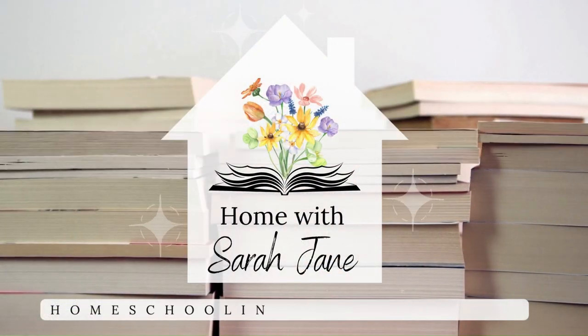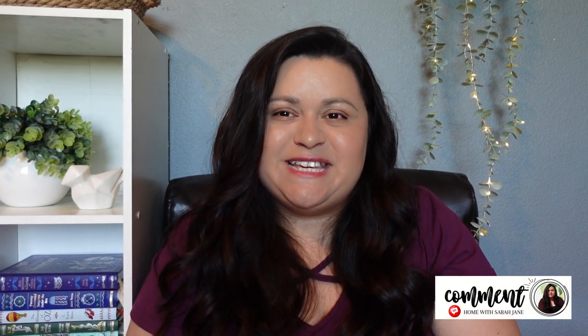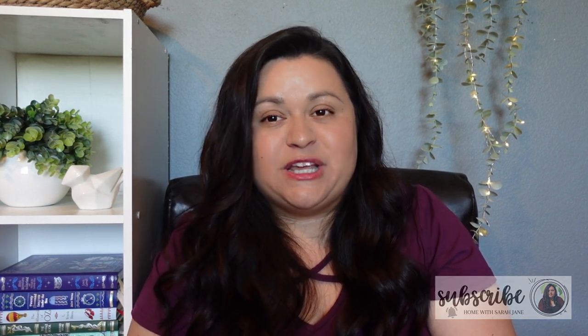Hello and welcome to Home with Sarah Jane. In today's video I am sharing a homeschool supply haul and all of these items came from Amazon during Amazon's Prime Days. If you are new here, hello and welcome. My name is Sarah and I'm a homeschooling mom to two girls ages 11 and 14. If you're a returning subscriber, thank you so much for stopping by once again — I do really appreciate you.